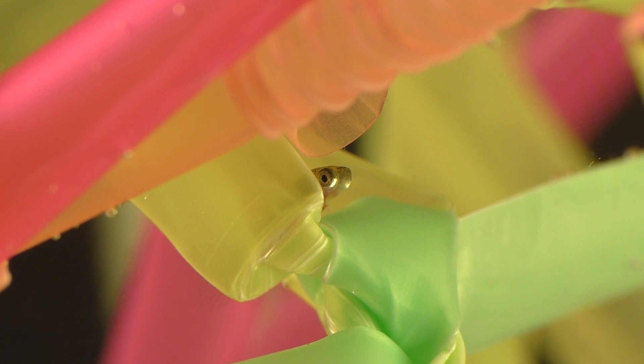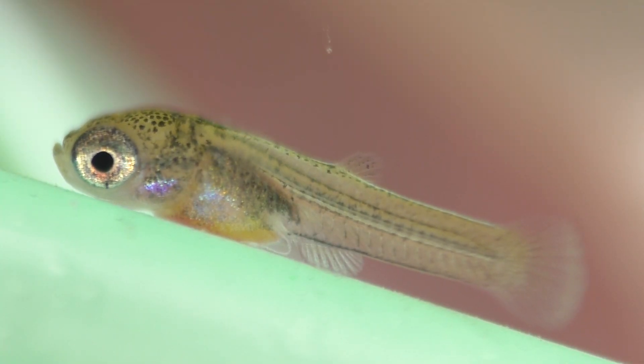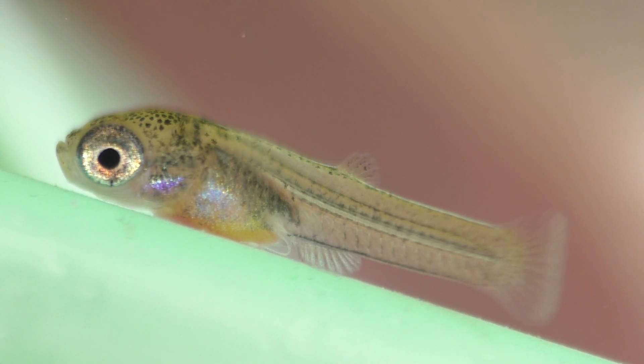When they're first born, the little guppies can't swim very well, and this is the time when they're most likely to be eaten by the adults. The baby guppies don't need to be fed right away, but they do need safe places to hide and rest while they adapt to their new home.